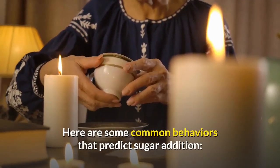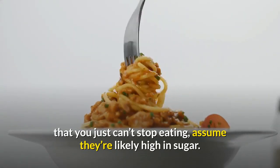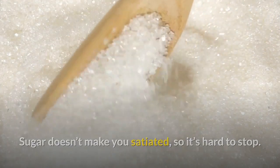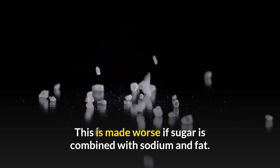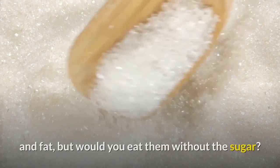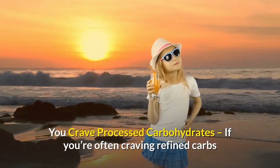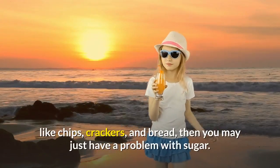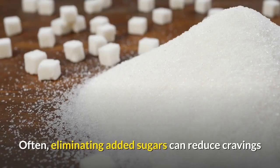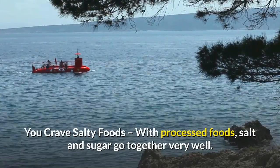Are you addicted to sugar? Here are some common behaviors that predict sugar addiction. You eat too much — if there are some foods you just can't stop eating, assume they're likely high in sugar. Sugar doesn't make you satiated, so it's hard to stop. This is made worse if sugar is combined with sodium and fat — for example, doughnuts, which are also high in salt and fat. You crave processed carbohydrates — if you're often craving refined carbs like chips, crackers, and bread, you may have a problem with sugar. Eliminating added sugars can reduce those cravings over time.